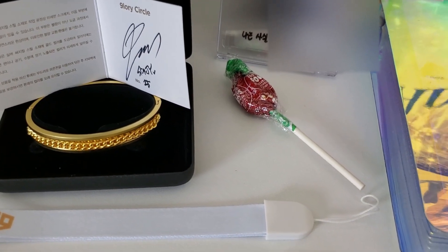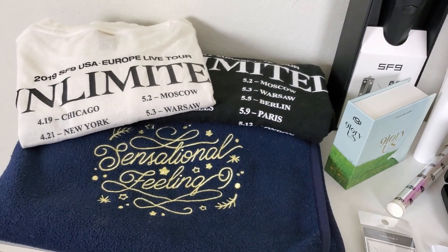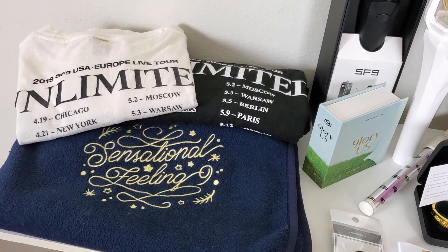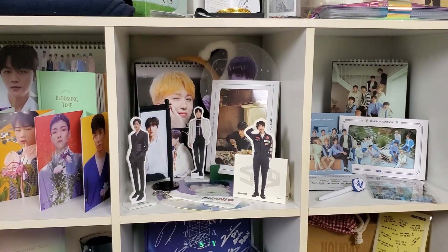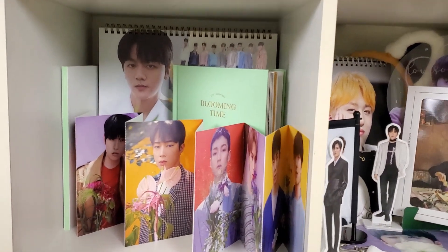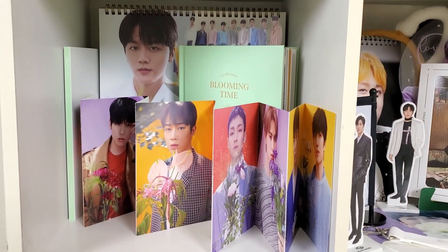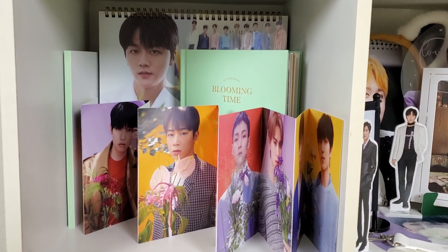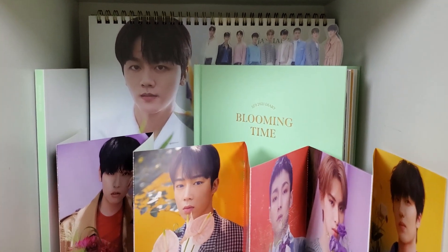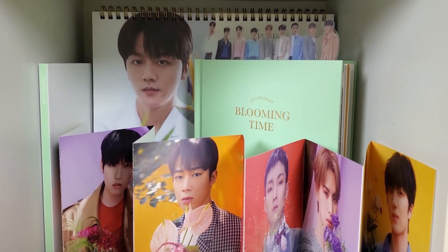Zuho gave it to me and I never ate it and I still haven't eaten it — maybe I'll eat it at the end of the video. And then we have my tour shirts and the blanket, this is like the cloth section I guess. And then the first row we have random stuff — this is the 2021 Season's Greetings, we have the desk calendar.